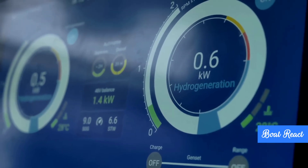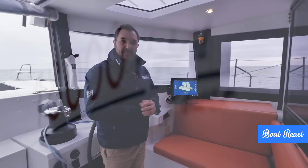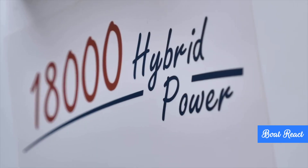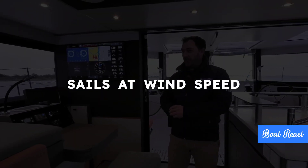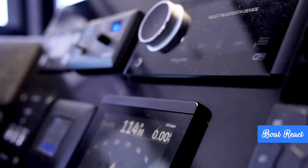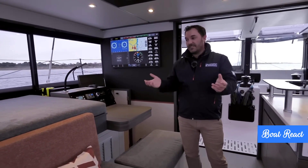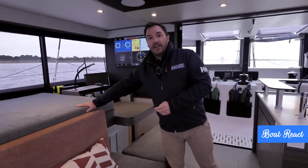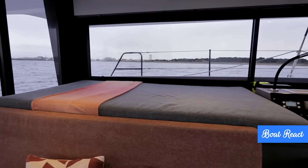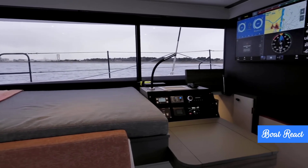The new Windelo 50 is designed to move well. The slender hull design and relatively lightweight — about 11.2 tons — mean it performs well even in lighter winds. Reportedly, it can sail at the speed of the wind in those conditions. Sea trials have shown it can comfortably maintain speeds above seven knots when sailing upwind, close-hauled, in moderate breezes of around 13 knots apparent. It also tacks efficiently, without losing too much speed through the maneuver.